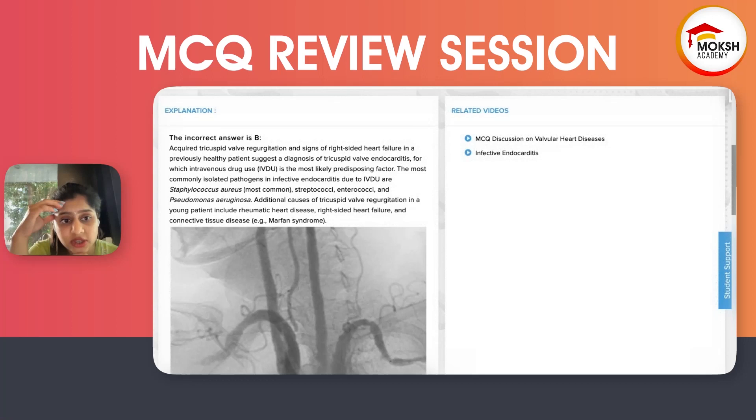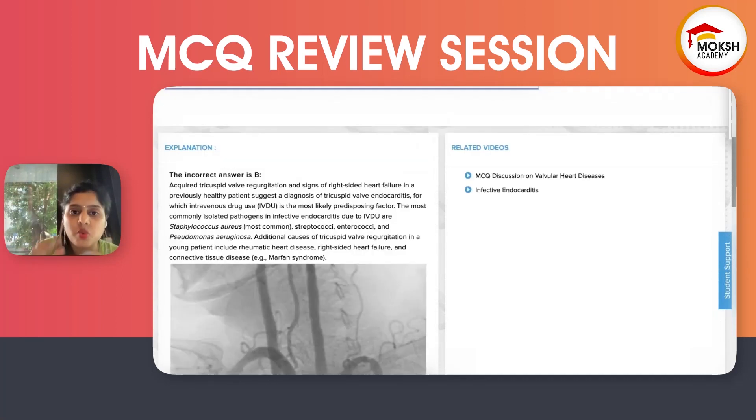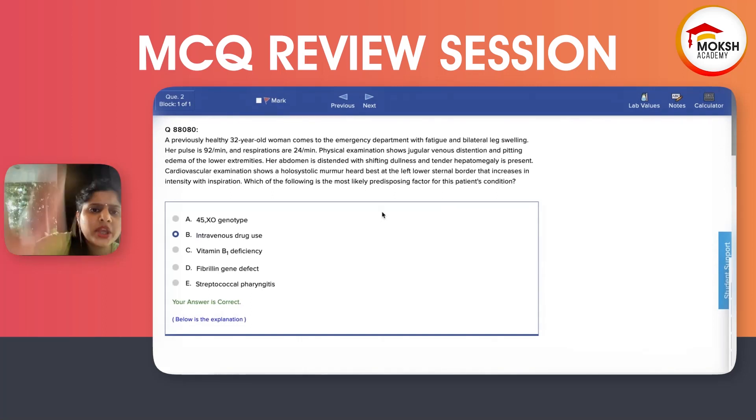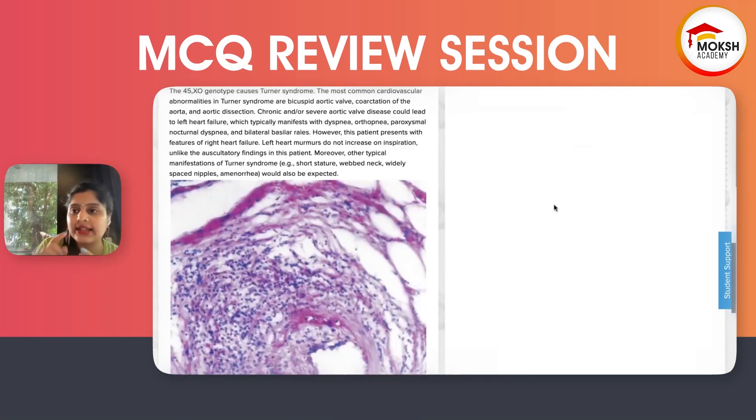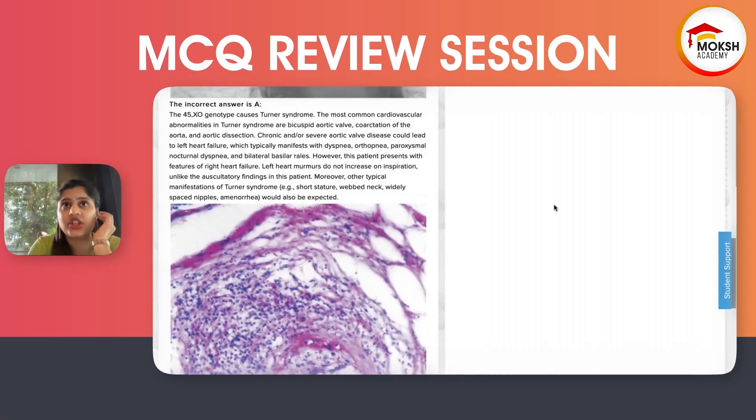Other causes of tricuspid regurgitation in a younger patient — especially females — include rheumatic heart disease, right heart failure, and connective tissue disease like Marfan. Do not think too much about connective tissue diseases because they are not commonly seen. If there is Marfan, they will give you other symptoms related to Marfan. This question is only talking about right heart failure — tachypnea, tachycardia — nothing else. So Marfan is ruled out. Rheumatic heart disease is most commonly seen in females, and most people tend to neglect the age and gender. Step 1 is actually focusing on that — many conditions are not caused in a particular gender or age group.